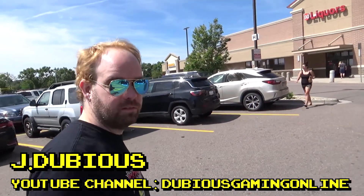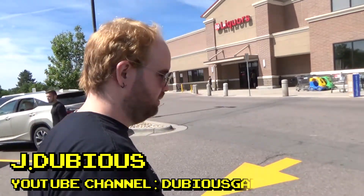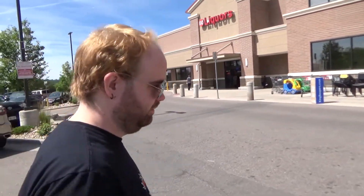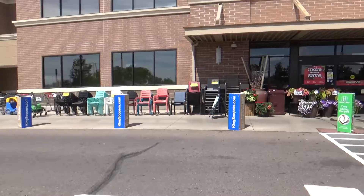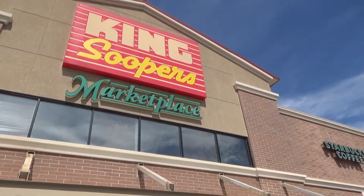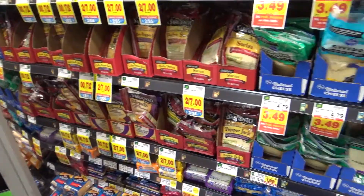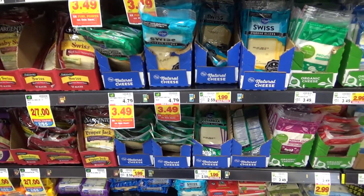Dubious and I are about to hit up the Denver Retro Gamers swap meet for July. We're having a barbecue, and I said I would get the cheese for the burgers, so we have to stop off at the local grocery store. There's so many selections of cheese.